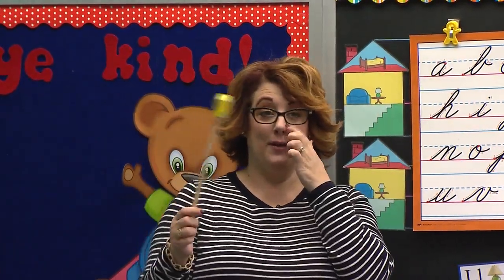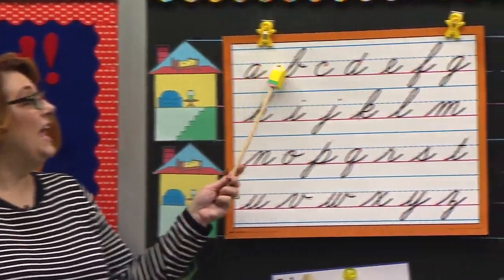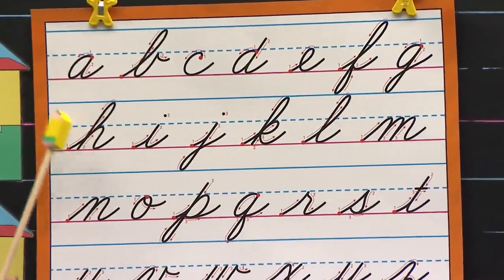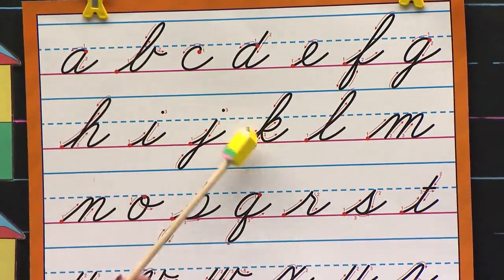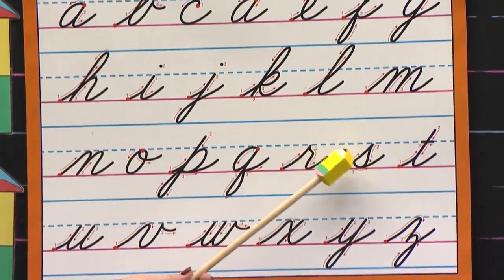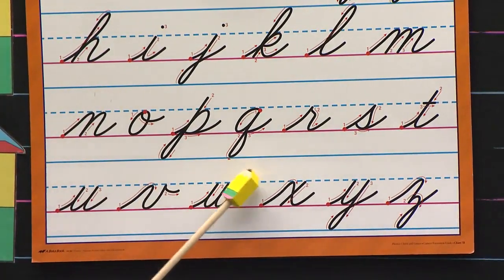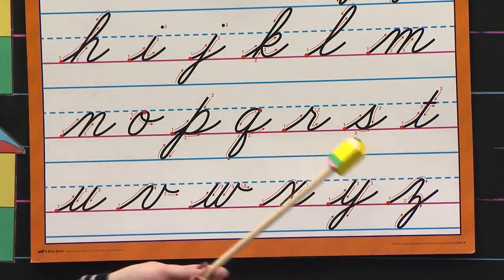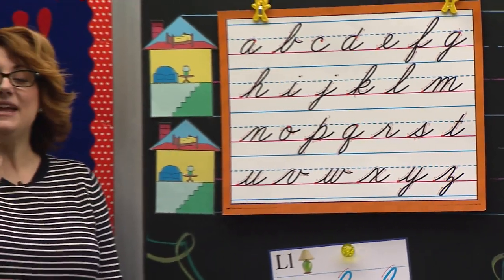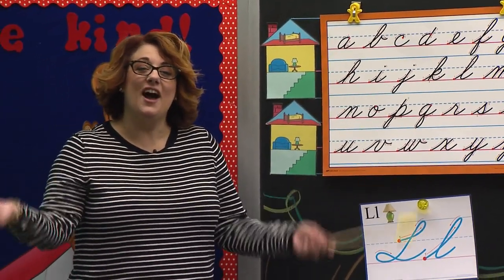Class, stand. Will you help him get ready and let's sing our alphabet song. A, B, C, D, E, F, G, H, I, J, K, L, M, N, O, P, Q, R, S, T, U, V, W, X, Y, and Z. Now I know my ABCs, tell me what you think of me.